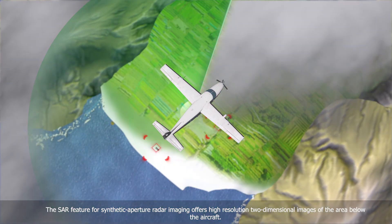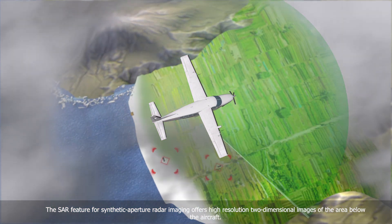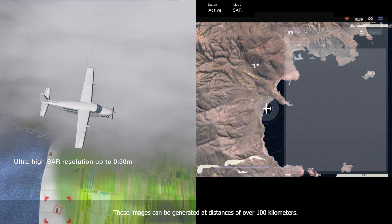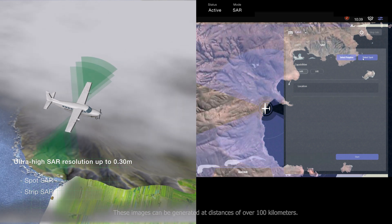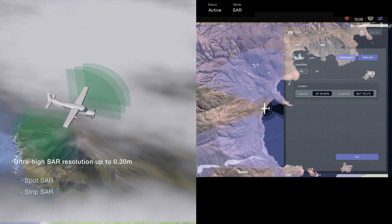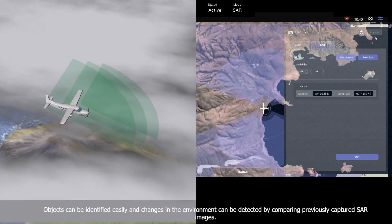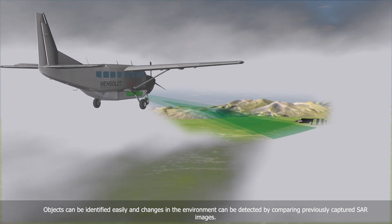The SAR feature, for synthetic aperture radar imaging, offers high-resolution two-dimensional images of the area below the aircraft. These images can be generated at distances of over 100 km. Objects can be identified easily, and changes in the environment can be detected by comparing previously captured SAR images.